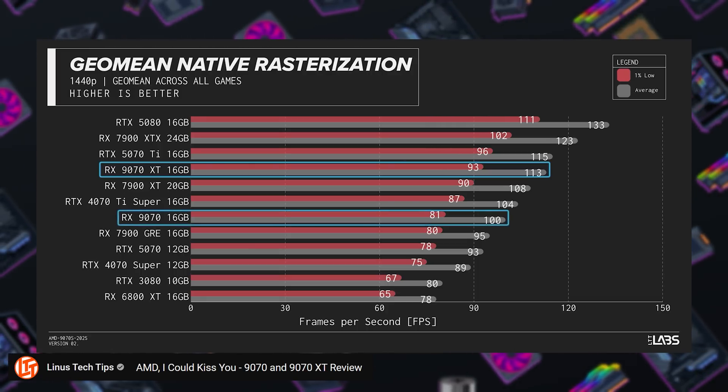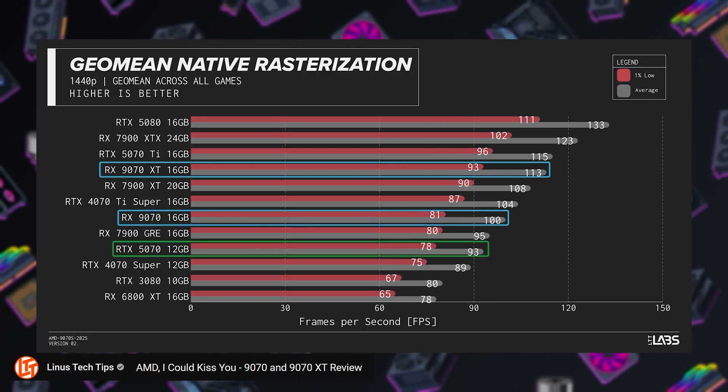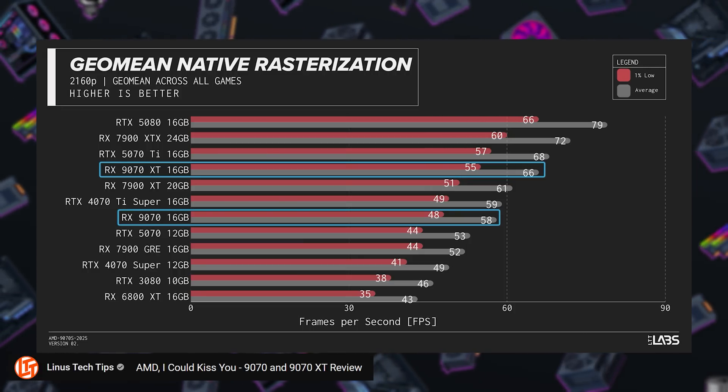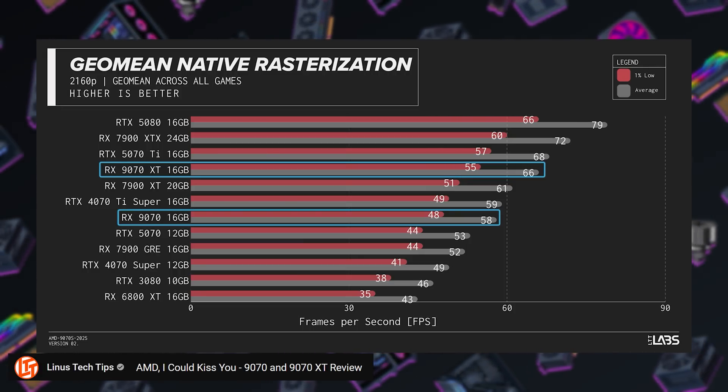Results from Linus Tech Tips tested six games. At 1440p, the 9070 XT was 13% faster than the 9070 and 21.5% faster than the 5070. At 4K, the 9070 XT was 13.7% faster than the 9070 and 24.5% faster than the 5070.